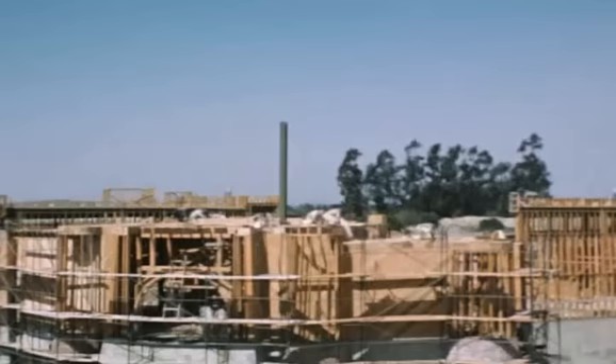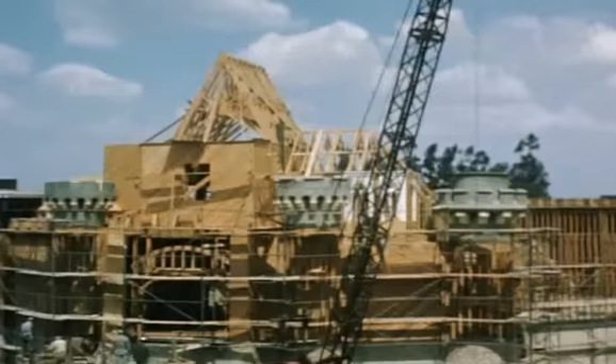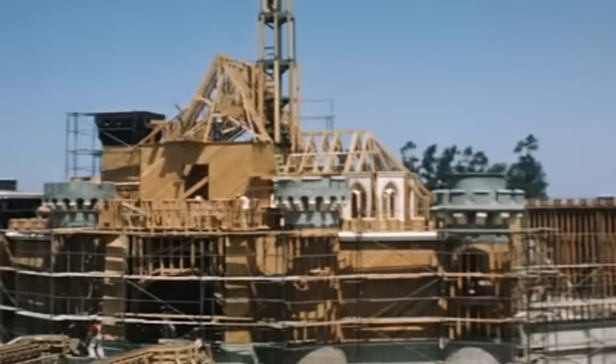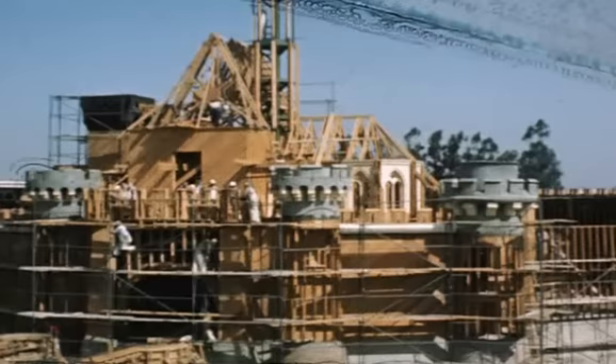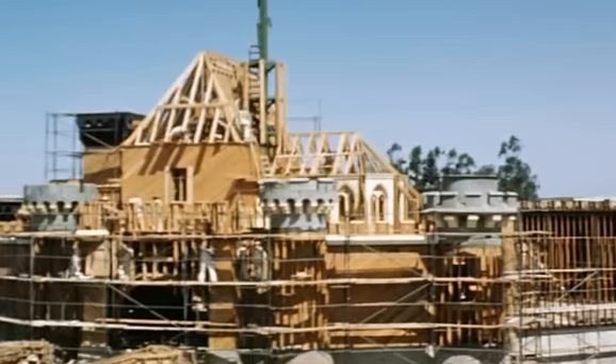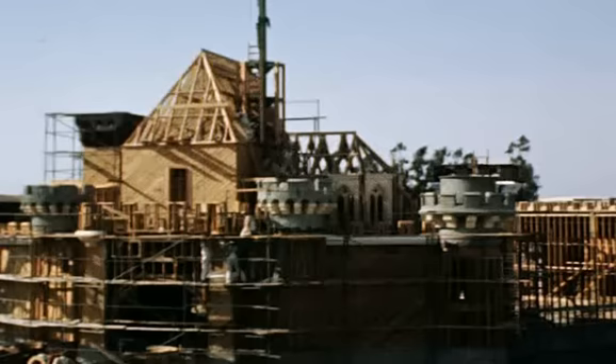Fiberglass was a material that came into being in the mid-50s, so it was still a miracle. You don't see as much of it at this point in time — it was used for the white crenellations and corbels on those turrets. The white portions are fiberglass; the rest is traditional lath plaster and carved stonework. Those actually look like church windows behind the turrets. Yes — there's a chapel there.